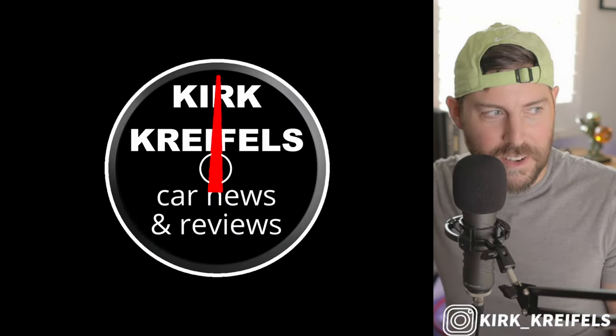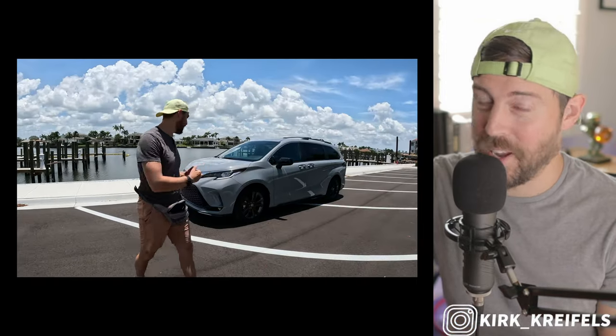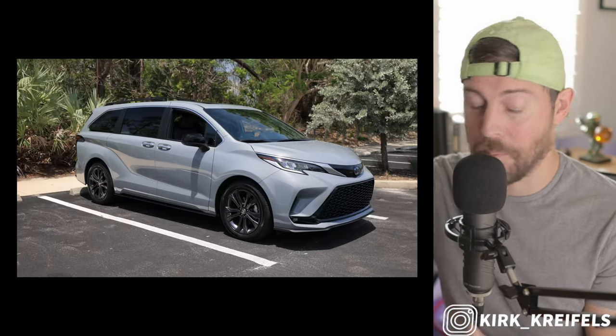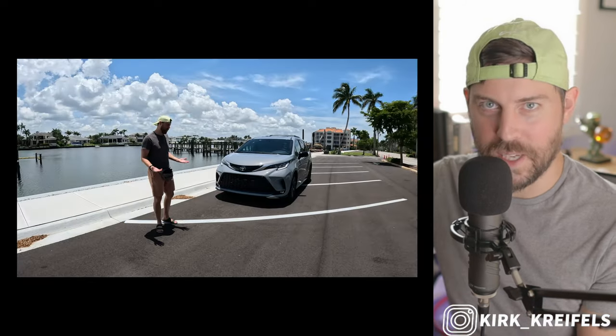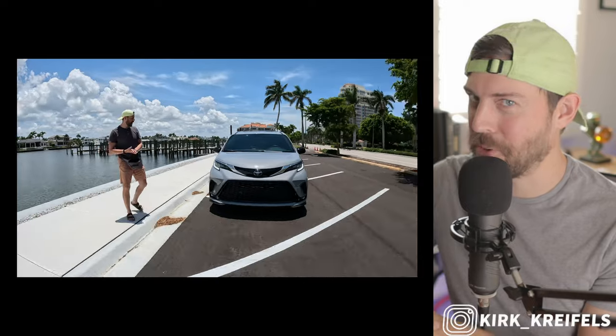There are weaknesses to the Sienna. If you missed my review for the 2023 model year, the thing is loud on the highway. There's hardly any wind suppression, at least on most grades that don't have the acoustic glass. But I was able to get 37 miles per gallon on the highway, which is just absurd. But while most of the Toyota lineup gets improvements in the technology department, will the Sienna get upgrades for 2024? Let's get into it.